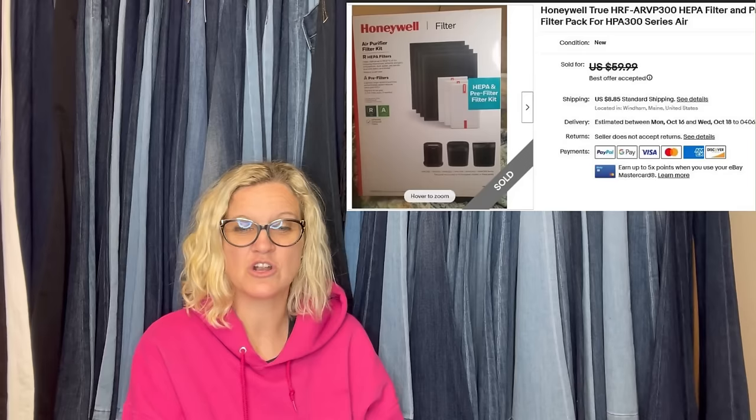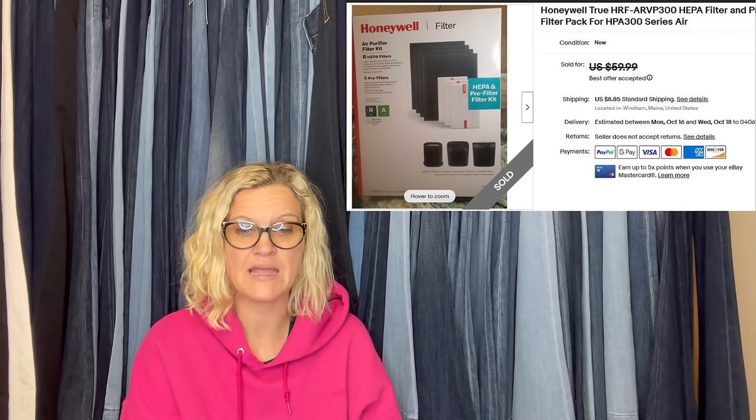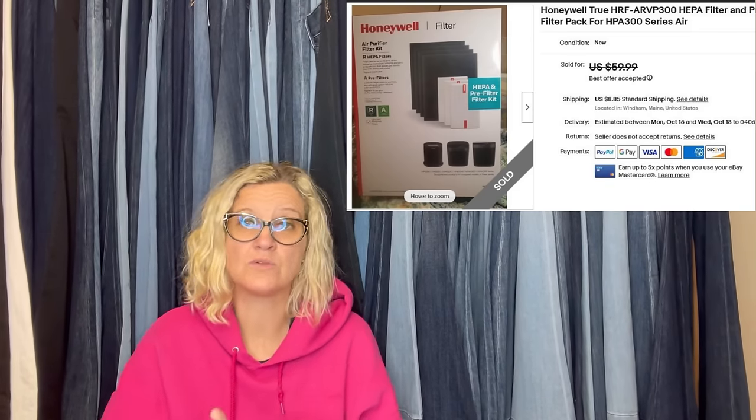Here is another one from The Money Worth. Bought at the Salvation Army for $4 — a Honeywell True Filter and Pre-Filter Pack for HPA 300 Series Air purifier. Sold it for $55 on eBay. This is an example of a new old stock item picked up at a Salvation Army.